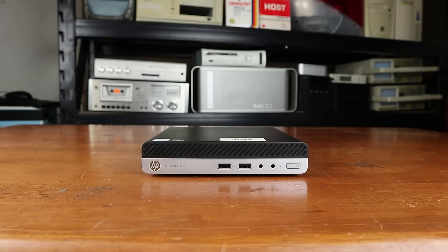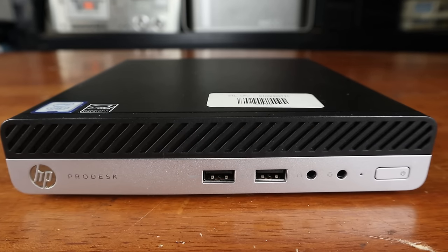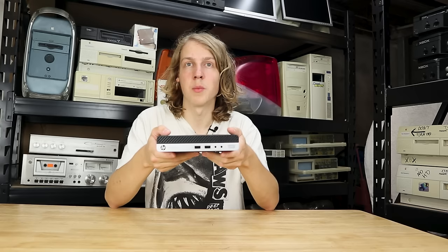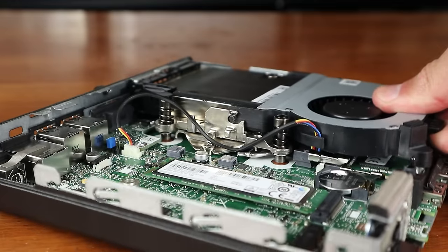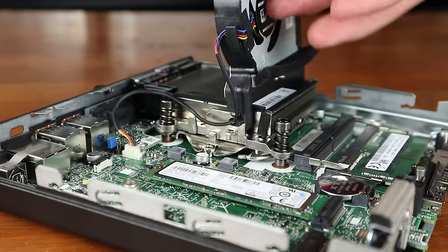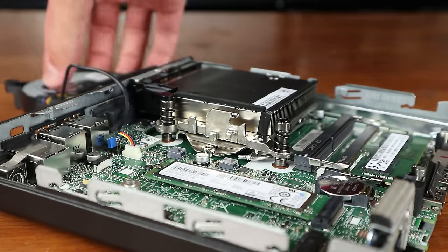Hello folks. Today we're taking a look at a system that, as we'll soon see, might be the perfect answer to your home lab needs. It's powerful but power efficient and has some really great features and upgrade potential in a tiny form factor. It's this little computer from HP and it's one of the best low power systems that you can buy right now for your home lab. We're going to take a close look into the hardware as well as setting up Proxmox to do some virtualization and run a Minecraft server.